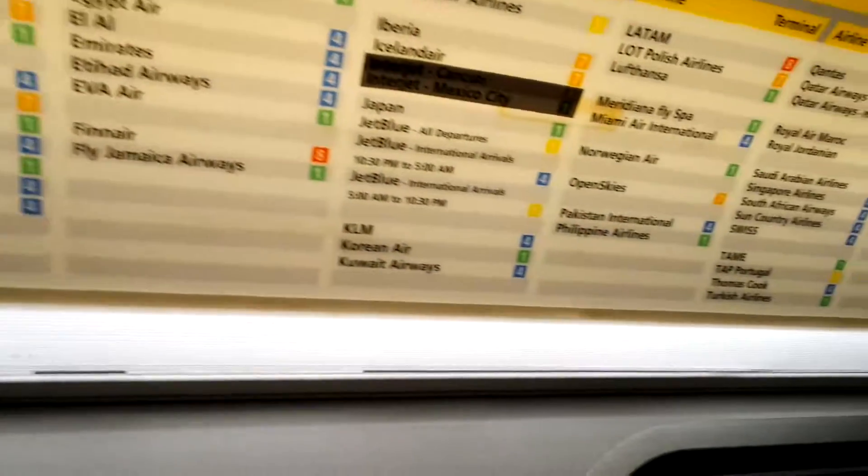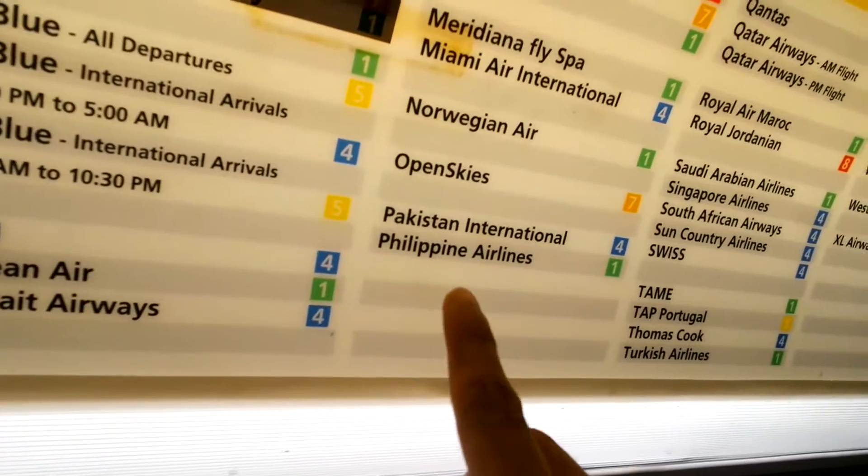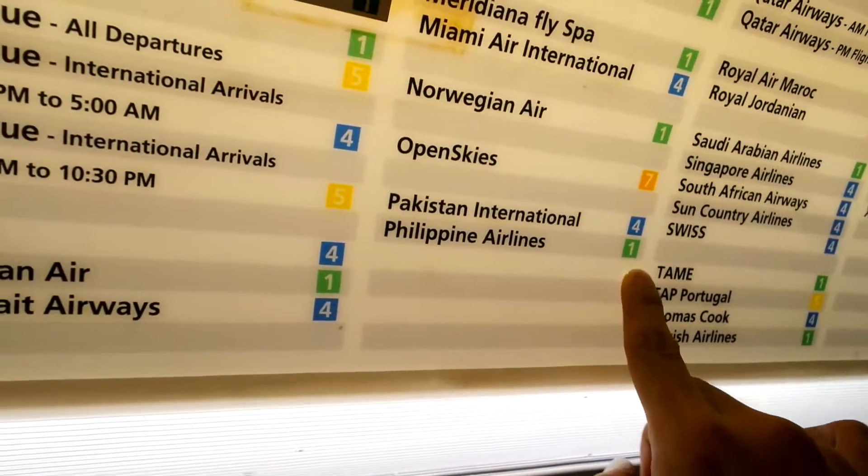We're in the train right now and the directory says Philippine Airlines is terminal 1. I can't believe they would tell us it's terminal 5 when it's clearly not.